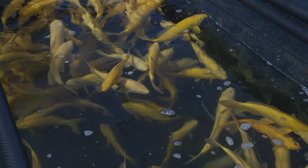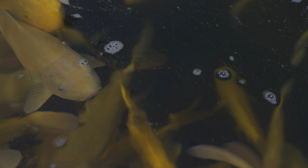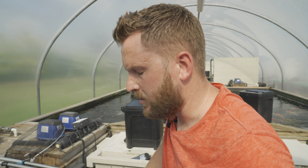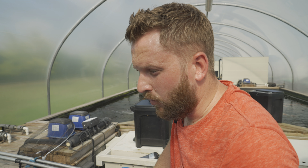Hi guys, welcome to a very hot, sweaty edition of the grow-out review videos. I'm giving you a couple of quick updates on a couple of batches. First of all, in this video we have the Okawa Kurashigoi.